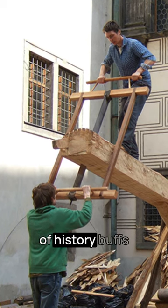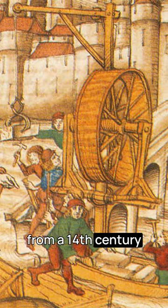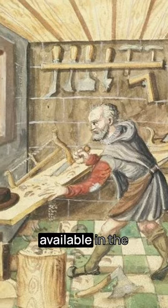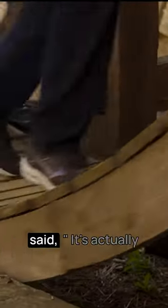In 2006, a group of history buffs put it to the test. They recreated a medieval crane based on illustrations from a 14th century book in Europe. They built the crane with only hand tools that were available in the medieval time period, and when complete, they allowed tourists to visit and try it out. One of the architects commented and said,